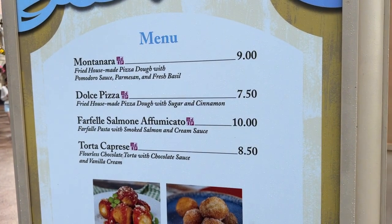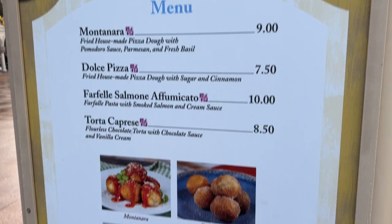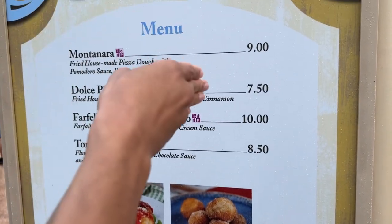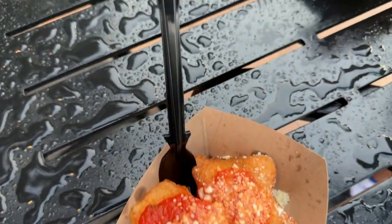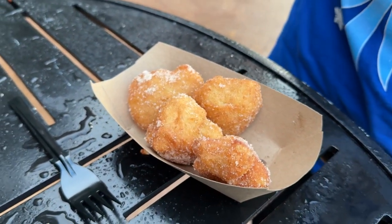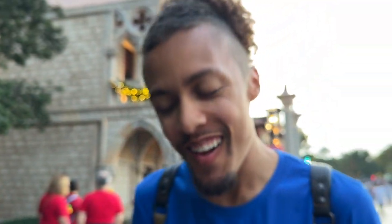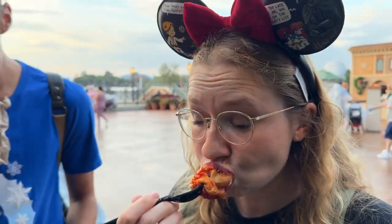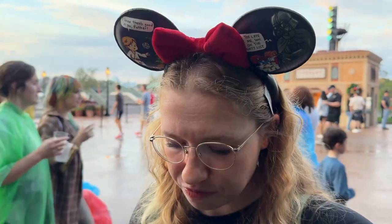We're going to get a couple of things from here — I think we're going to get the montanara and the dolce pizza. A grand total of $16.50. Oh my god, that makes my wallet hurt. Here's the montanara — these are like little shapes, they're cute. And then this is the fried dough — they're like cinnamon balls, fried pizza dough with sugar and cinnamon. Is it worth the money? Absolutely not. You can make this at home. This one is good because it's cheaper, but this was $9 for four of these.